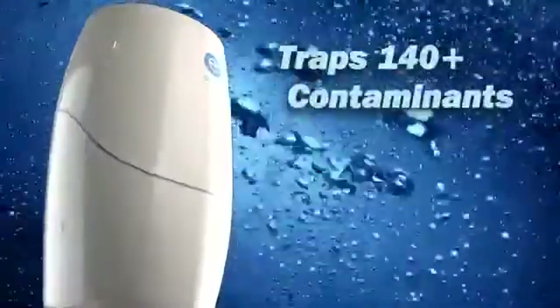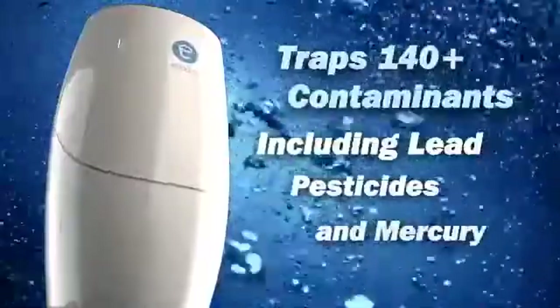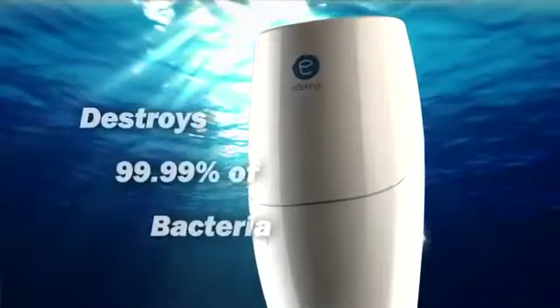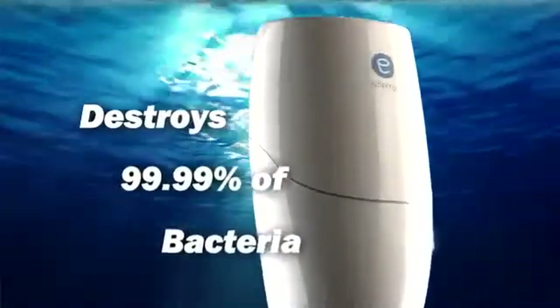It traps over 140 contaminants including lead, pesticides and mercury. Even unseen things such as chlorine. And destroys 99.99% of water-borne disease-causing bacteria, including Giardia.